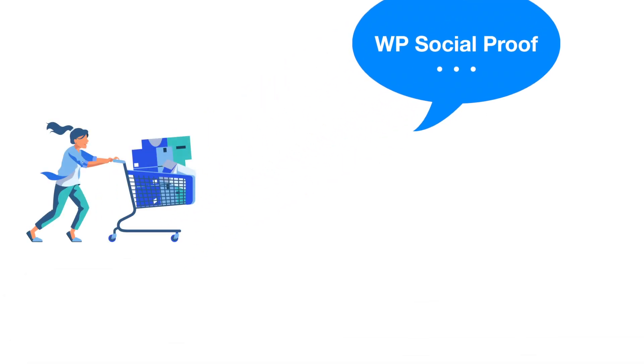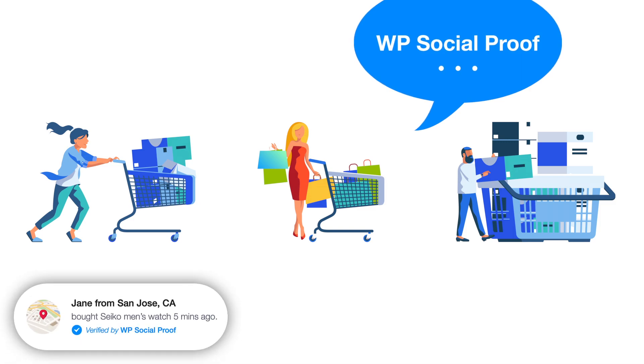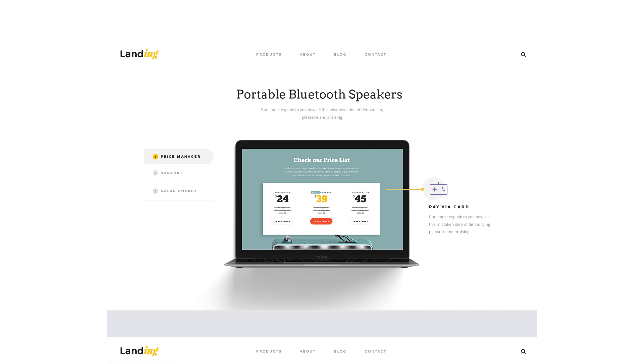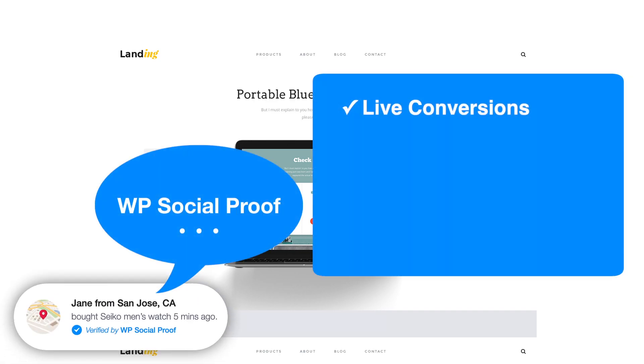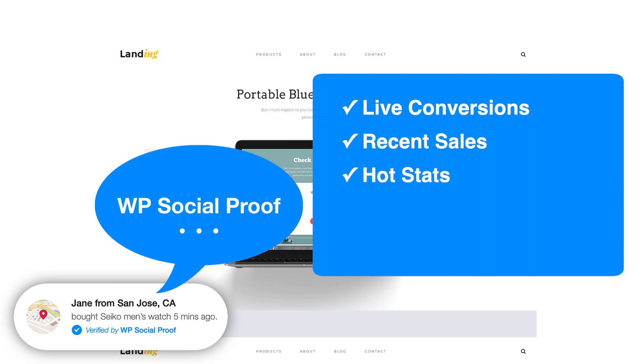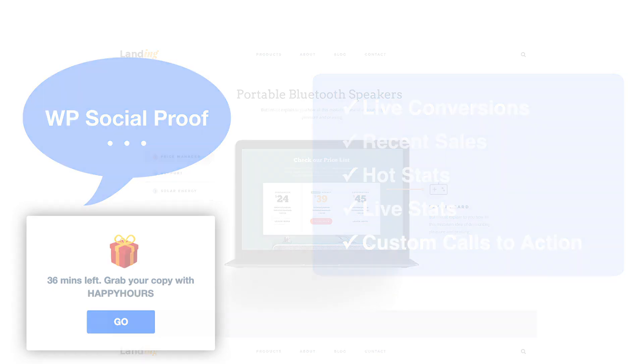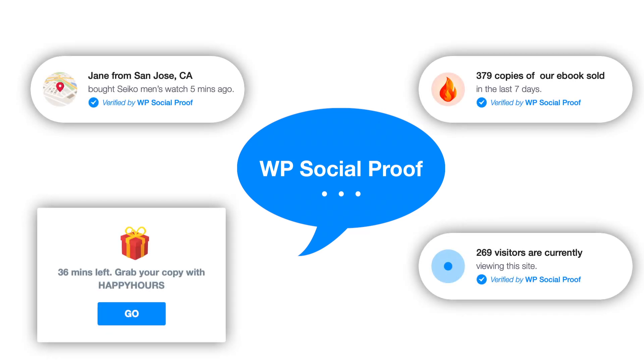WP Social Proof helps convert fence-sitters into paying customers by showing live streaming of real-time sales right there on your website. With WP Social Proof, you can show live conversions, recent sales, sales milestones like the number of products sold, the number of people who signed up, a live visitor count, the number of real-time visitors viewing the site, and even custom calls to action such as limited-time offers and discounts. WP Social Proof is all you need to harness the power of social proof and boost your conversion rate.